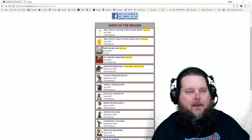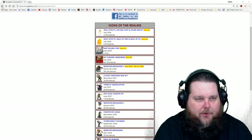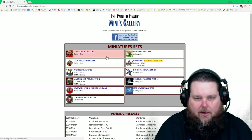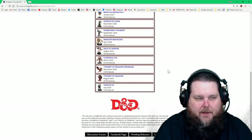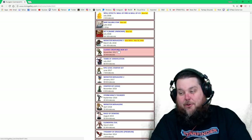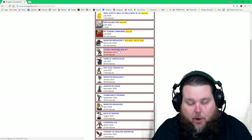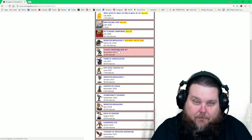I use a website called Minis Gallery - it's a really cool site that breaks down all the different types of miniatures from Icons of the Realm to Star Wars, Starfinder, and the WizKids D&D stuff. Check out minisgallery.com. Go to Dungeons & Dragons, then Icons of the Realms, and it shows all the different booster sets. I've gotten every one of these sets and I've actually gotten all of the miniatures except for 33.